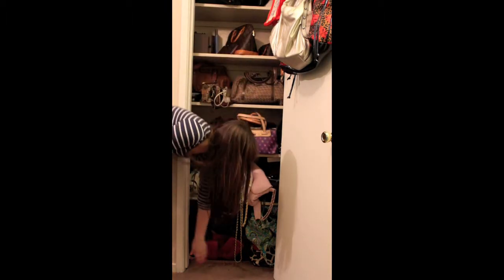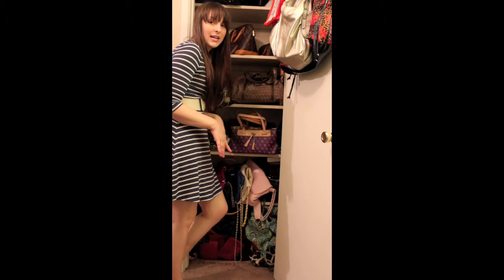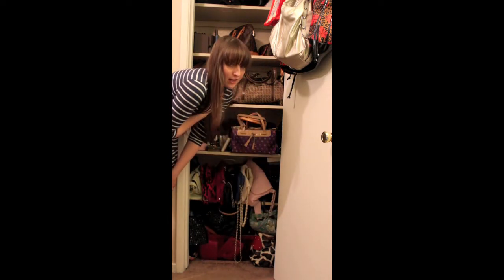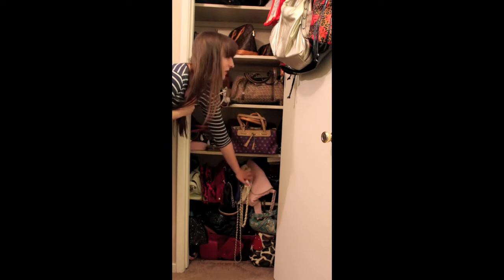There's a bin down here and it has all my clutches and like small evening bags. And then there are some more like weekend beach bag type bags — basically anything that wouldn't fit up here.